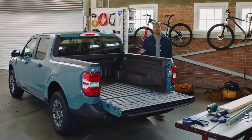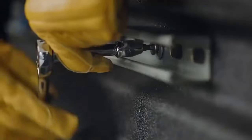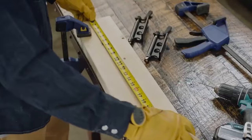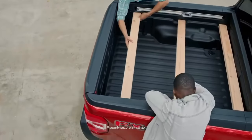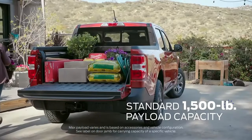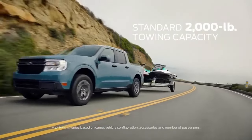The truck bed is a maker space. The flex bed system offers all kinds of organization and DIY solutions, like vertical and horizontal slots for 2x4 and 2x6 boards that you can use to build your own bike racks, service bed dividers, or any number of other solutions. It has a max payload capacity of 1,500 pounds and a standard towing capacity of 2,000 pounds.